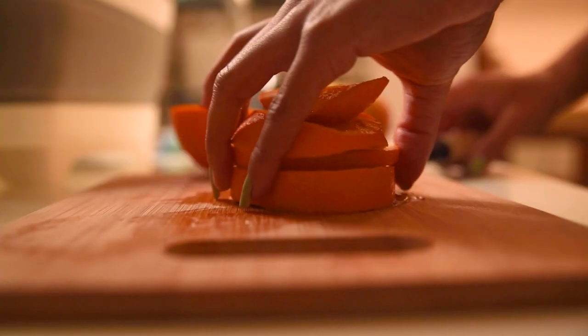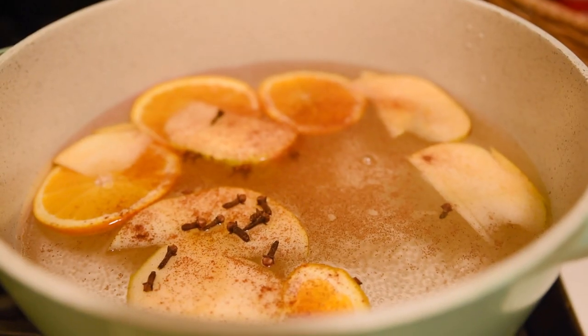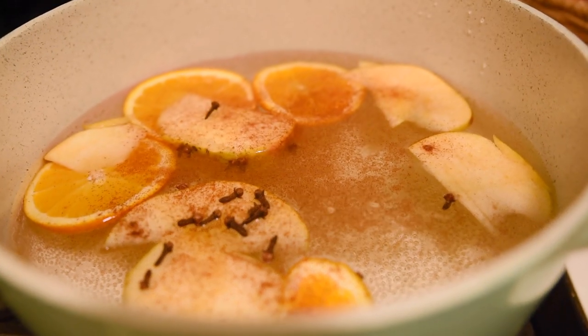I only do simmer pots in the fall and holiday season, but you just slice up oranges, apples, put in cloves, cinnamon, vanilla extract, and if you have cranberries, those too. Simmer it on the stove and it makes your whole house smell amazing. You do have to watch it because the stove is on, but it's amazing.